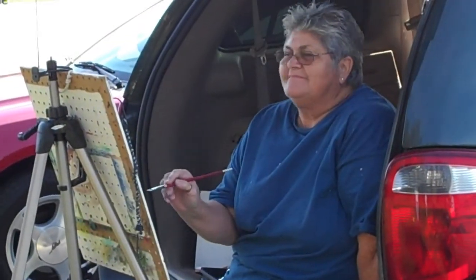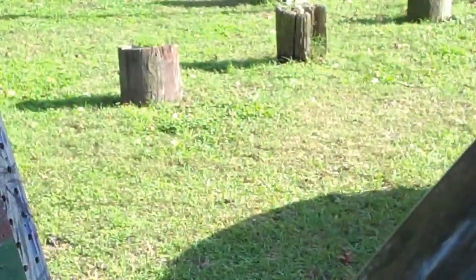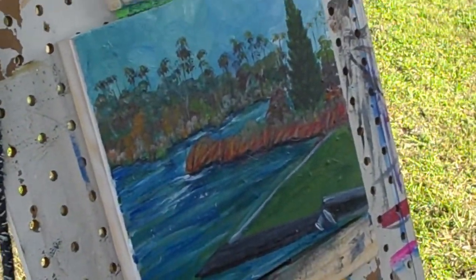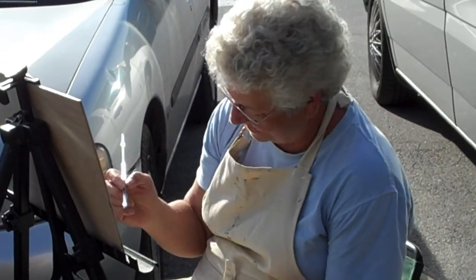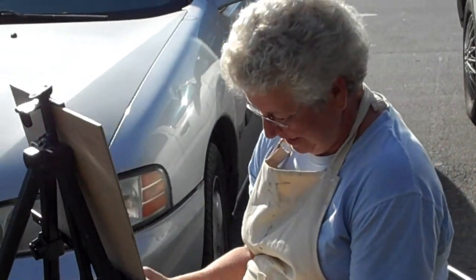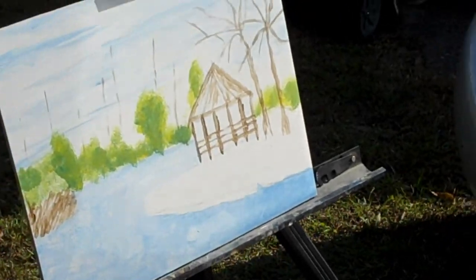And here we have Patsy working out the back of her trusted van. That's a work truck, that's right. And here we have Penny. Can I come around there and get your painting? Uh huh. Had to ask permission. Oh, that's coming along.